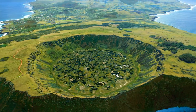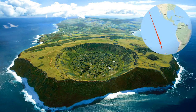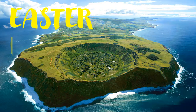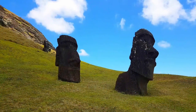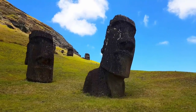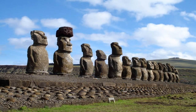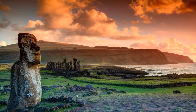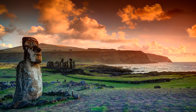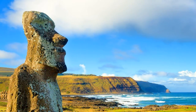Rapa Nui is a 63 square mile paradise located about 2,300 miles west of South America. It is popularly known as Easter Island, and is most famous for its nearly thousand enigmatic monolith statues called Moai. These enormous heads were created by the Rapa Nui people about 800 years ago. How could the inhabitants carve such huge stones without metal tools? How could they move these 14-ton blocks across the island? And how did such an accomplished civilization disappear?